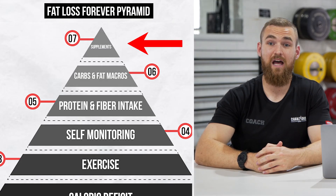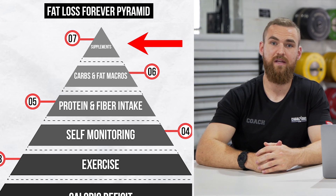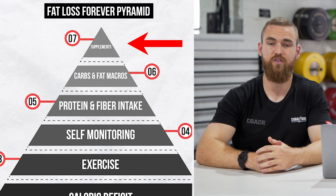The very last level on the pyramid is supplementation. I want to stress that this is the final level, meaning it's the least important and the most optional. The only time we'd look at supplementation is if there's some medical reason, or if you've absolutely nailed the six steps prior to this one. If you haven't hit those on the head, you shouldn't even be looking at supplements. They're quite expensive and will give you maybe less than a one percent advantage, so keep that money and just nail everything else.